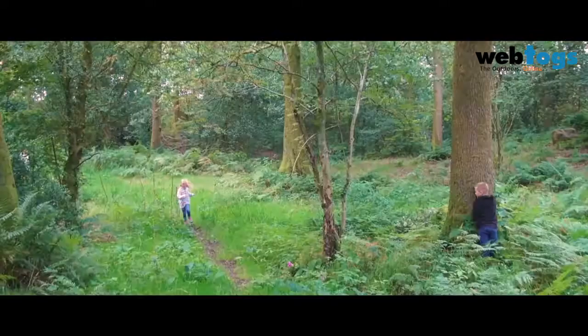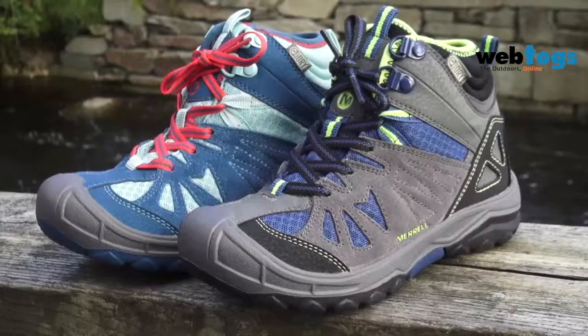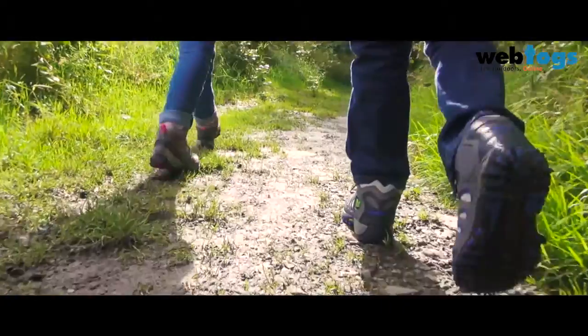Starting in children's size 10 and going up to adult size 6, the Merrill children's selection has some great hiking, trekking, running and sandals to offer something for all activities.